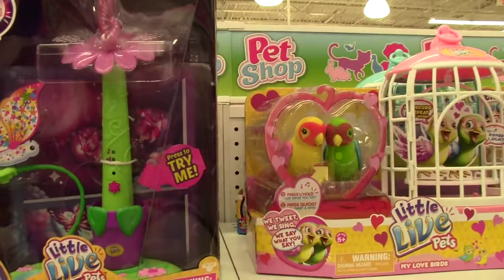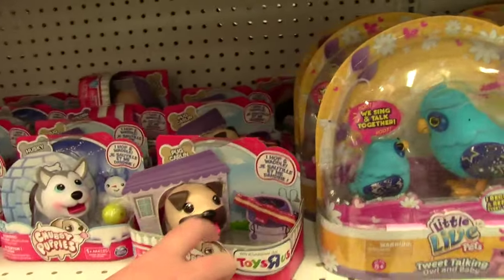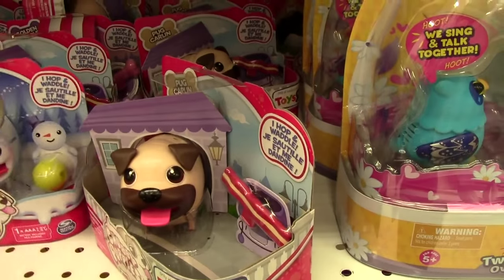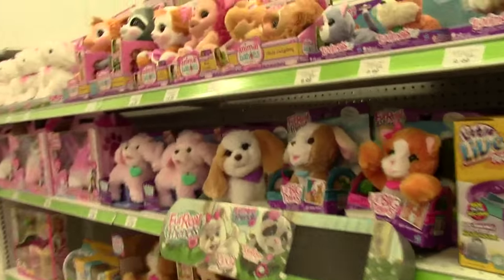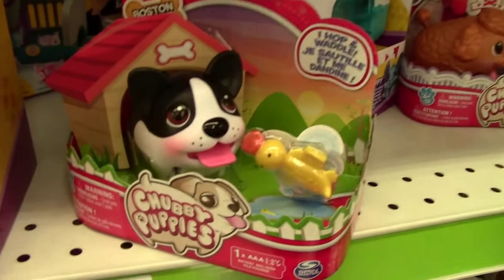Oh cool, they've got a whole display of Little Live Pets. This looks like Penny. Yeah, Miss Robin has one - his name is Pug Carlin. She opened that on Mommy and Gracie's channel for her birthday. That one does look like Smokey but it's actually a different one - he's just black and white.